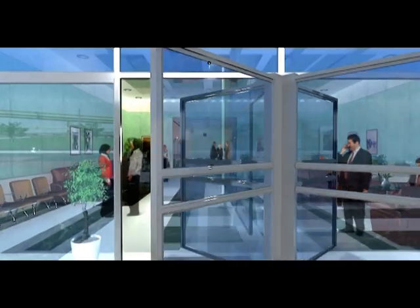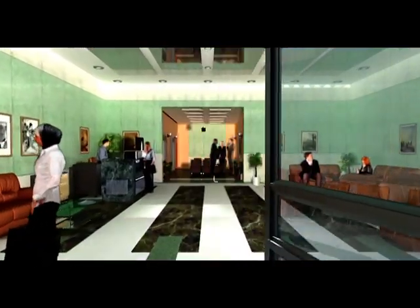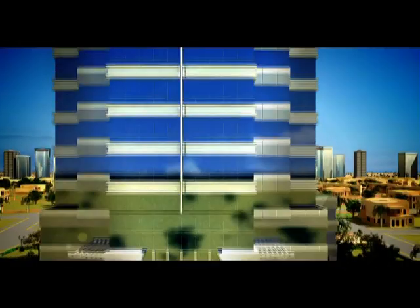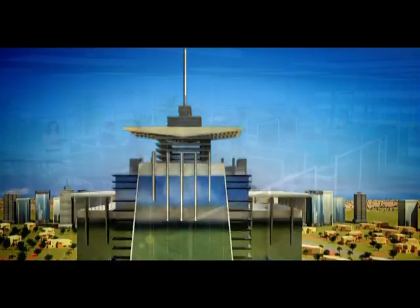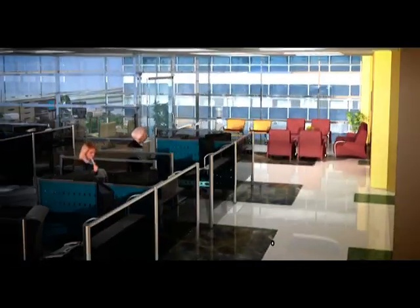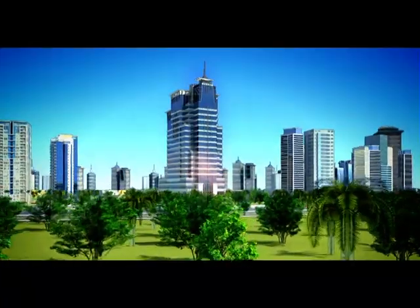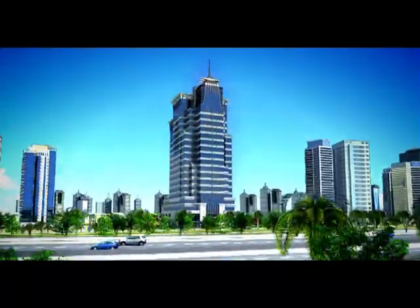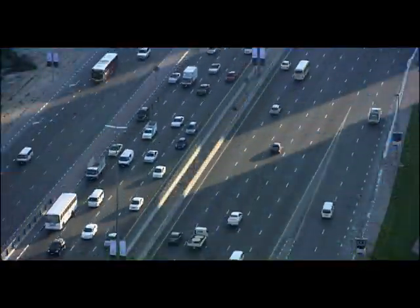You will be received by an impressive entrance and lobby area, along with security measures armed with the latest technology. Four high-speed elevators will ensure that no one is kept waiting. Each floor accommodates four to five offices, allowing each office to have its own identity. The views offer a spectacular glimpse of Emirates Road, the most important highway in the UAE and the business core of new Dubai.